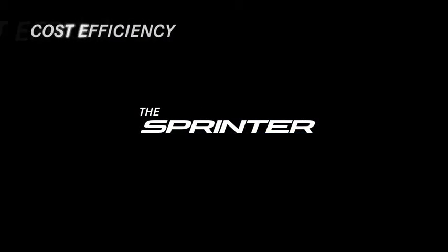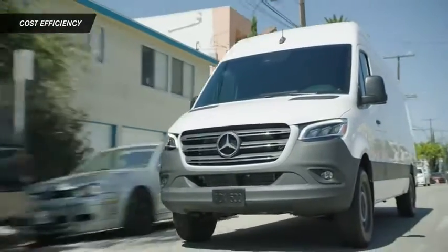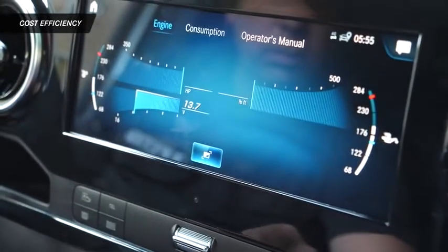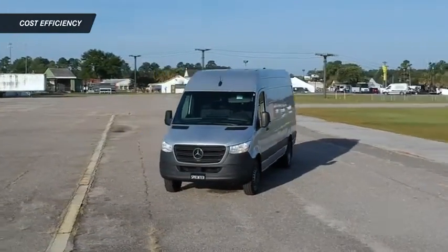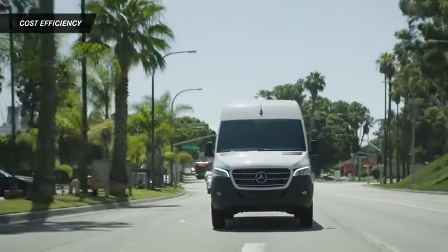When you're looking at a commercial van, there are two factors to consider: the cost to buy it, and maybe even more important, the cost to own it. The Sprinter is designed to deliver cost-effectiveness that lasts for years as well as miles. Combine this with the van's legendary durability, and the Sprinter will help to keep your day-to-day costs down and your productivity up, which will ultimately help your whole company run more efficiently.